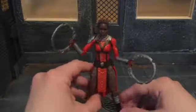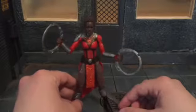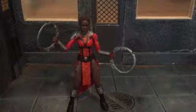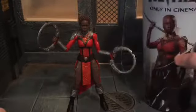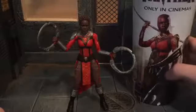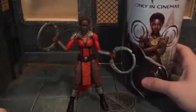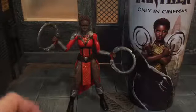Nakia doesn't wear this costume in the movie until like the last 20 minutes. It's the final fight sequence when she wears this. I got this collectible cup at my local theater that had Black Panther on it, and you can see this is what Nakia looks like.